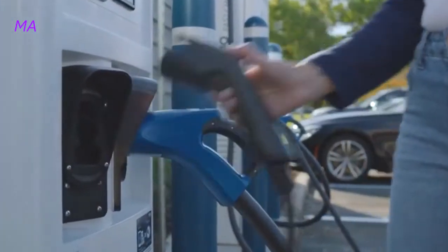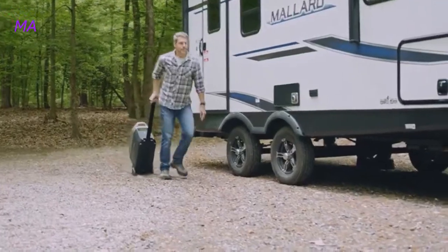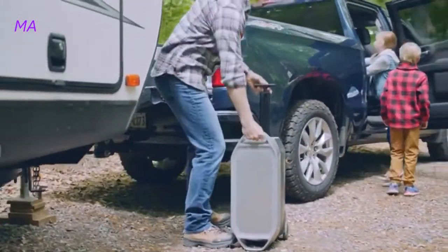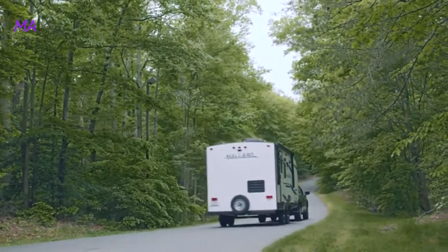For the first time ever, you can charge Delta Pro at any leading Level 2 EV charging station. All this and more make Delta Pro the most powerful portable power solution. Because Delta Pro isn't just a portable home battery — it's a way to power a new world.